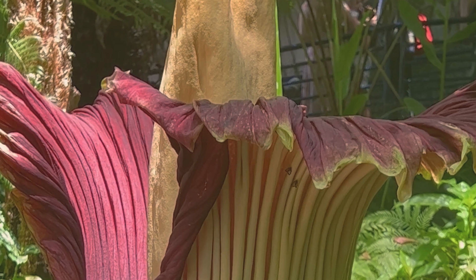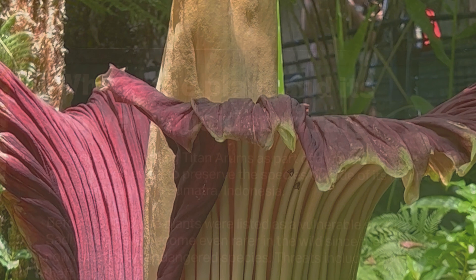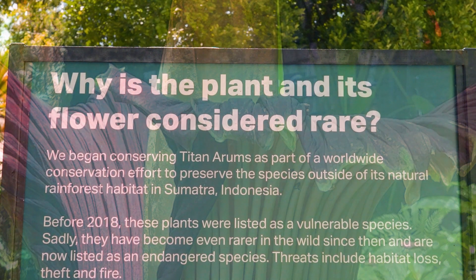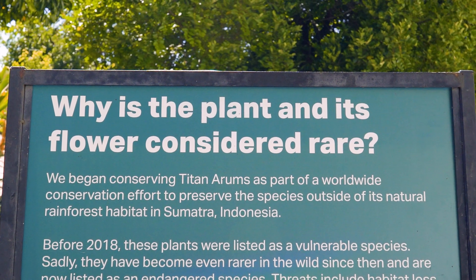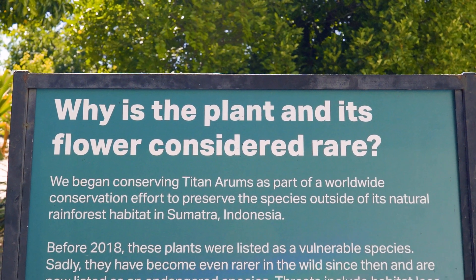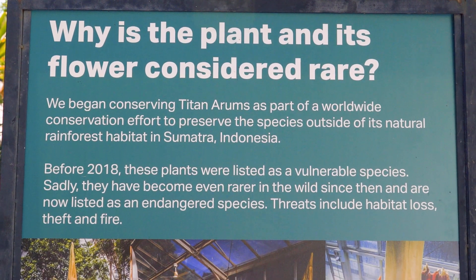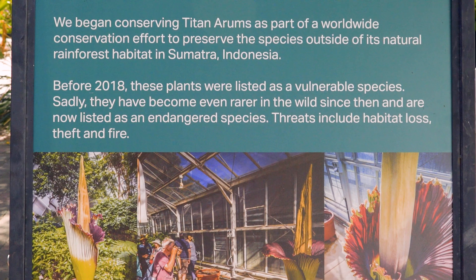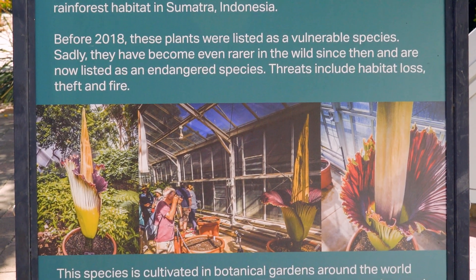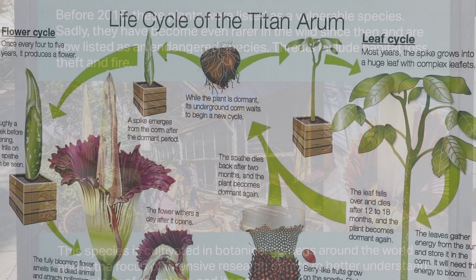Welcome to the channel. My name is Dina. This is another video on the amazing Titan Arum, or corpse flower. The Titan Arum is a rare and endangered species from Indonesia. I was lucky enough to see a Titan Arum bloom at the Adelaide Botanic Gardens last month, and it got me interested in this plant, so I thought of sharing the information from the gardens to help us understand and appreciate this amazing and rare plant.